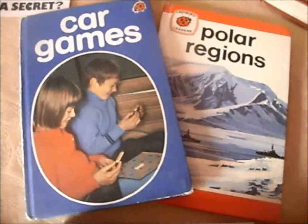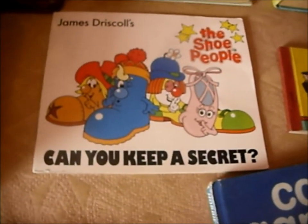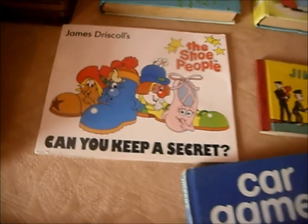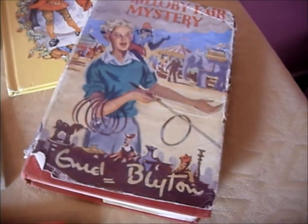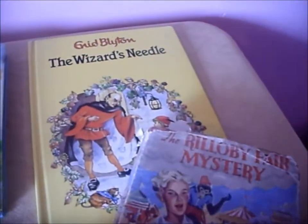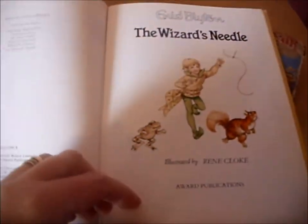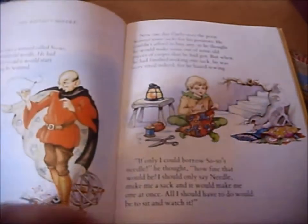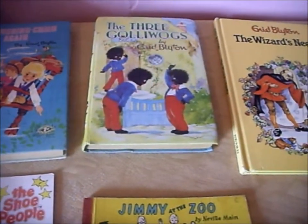Two interesting Ladybird books — I'll sell them for a couple of pounds each. There's the Rilloby Mystery by Enid Blyton, an early one but not a first edition, and in that condition just worth about £5. There's also a newer version of an old book with lots of nice pictures, and because of the style of it I'll sell that for £4. The Golly book there is worth about £10.